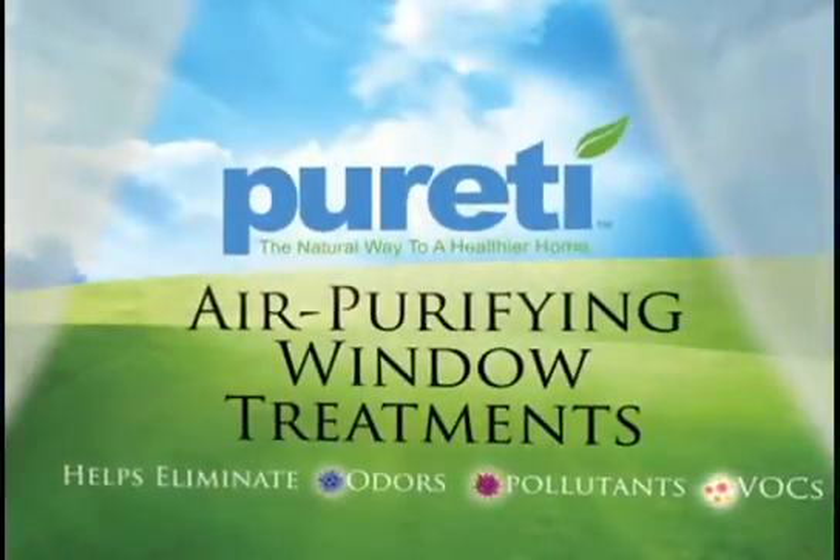Simply hang in your windows and enjoy three years of reduced odors and healthier air. Purity — the natural way to a healthy home.